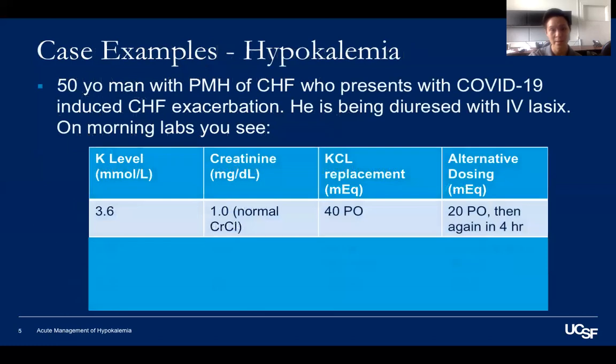So let's try some examples. Your patient is a 50-year-old man with a history of CHF who presents with COVID-19 but is also undergoing a CHF exacerbation. He's being diuresed with IV Lasix BID. On morning labs, you might see a potassium of 3.6 with normal kidney function. If his enteric system works, you can easily write for 40 mEq of KCl PO times one to reach your goal of four. Alternatively, if he's intolerant to larger amounts, you can either give him the IV version or try splitting it into two smaller doses over time.